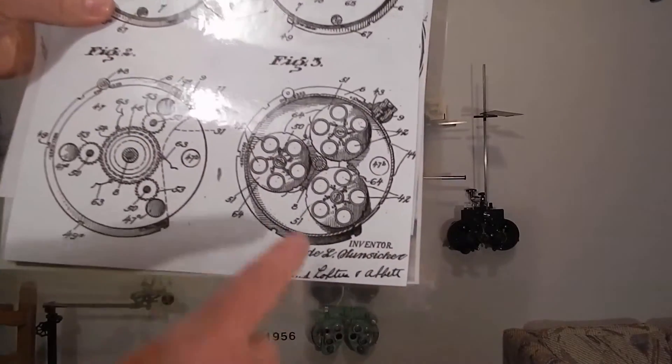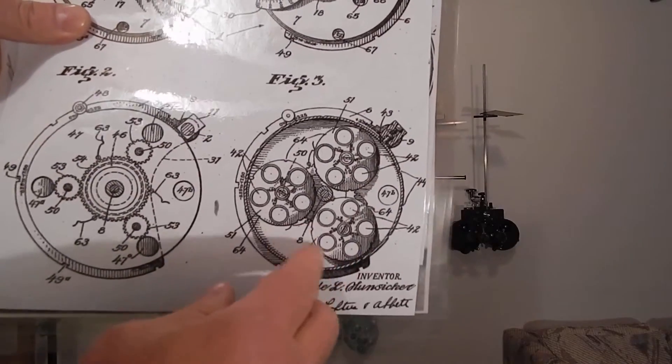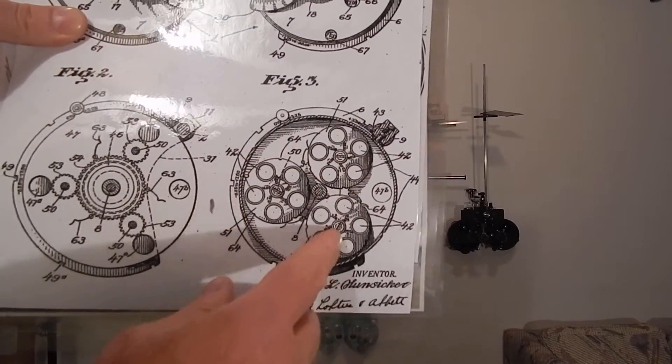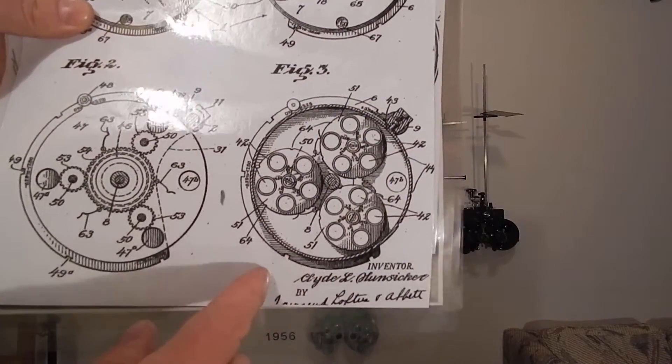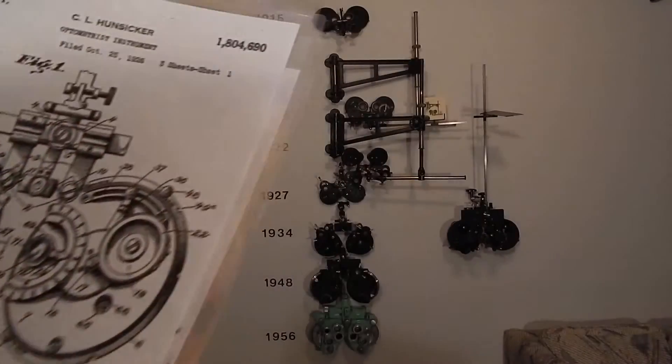And what the heck is this? Can you see that? You've got a battery — three batteries of lenses inside of a big battery. Bausch & Lomb said we can't make that. Go back and redo it.